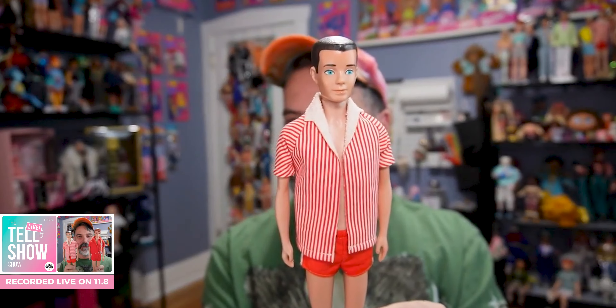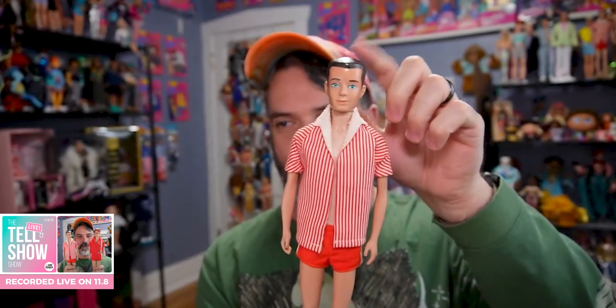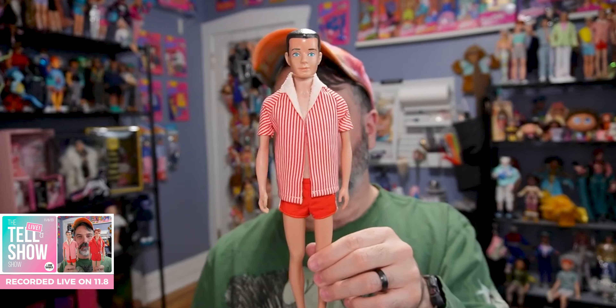So I have another vintage Ken, which I kind of knew what I was getting, but he was a package deal — I had to get the Ken in order to get the Allen. Here is Mr. Ken. I don't know what year he is; he doesn't have flocked hair. The one I already have does have flocked hair, so I don't know if this is an early or later one. I'm assuming it's a later one but I'll do some research. He is wearing his classic Ken outfit.